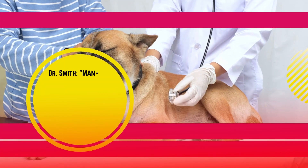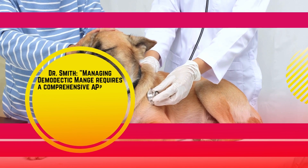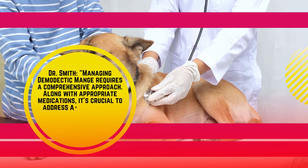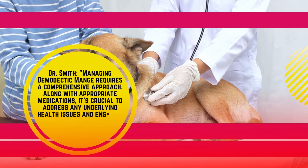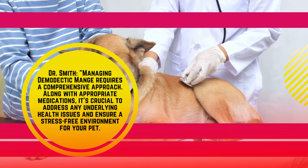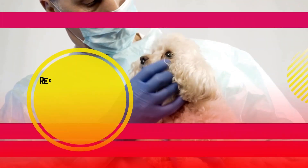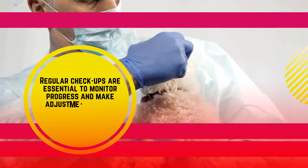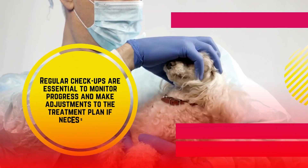According to Dr. Smith, managing demodectic mange requires a comprehensive approach. Along with appropriate medications, it's crucial to address any underlying health issues and ensure a stress-free environment for your pet. Regular checkups are essential to monitor progress and make adjustments to the treatment plan if necessary.